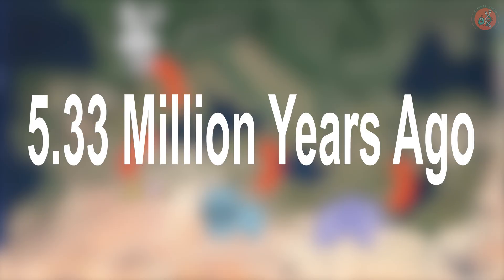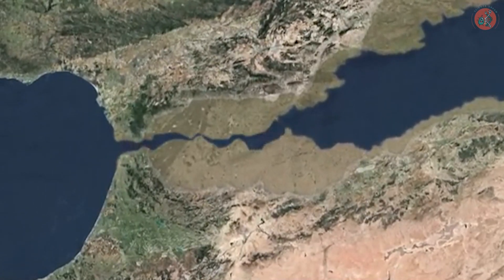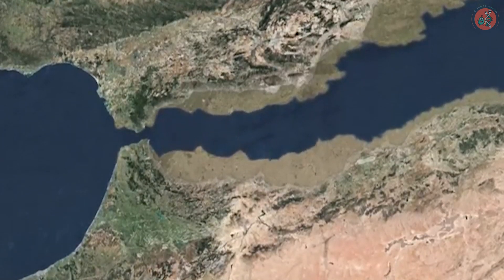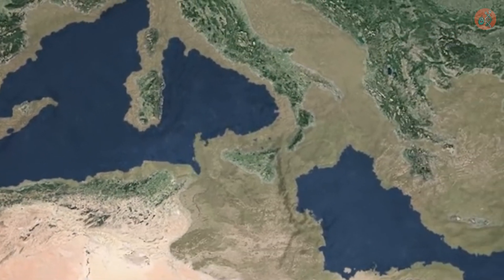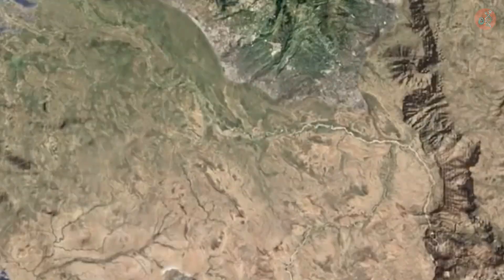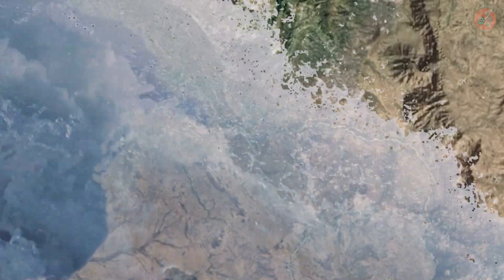However, around 5.33 million years ago, the movement of tectonic plates and the erosion of sediments reopened the Strait of Gibraltar. Water began to seep back into the vast desert. In 2009, geologist Daniel Garcia, Ph.D., claimed that during this time, as the Gibraltar Strait reopened, a massive flood occurred with seawater flowing into the Mediterranean at a rate of 100 billion liters per second.